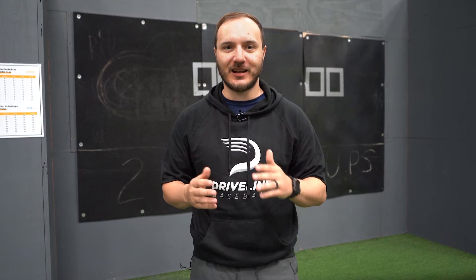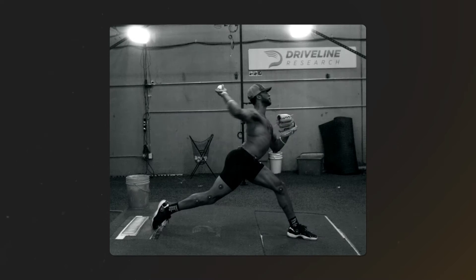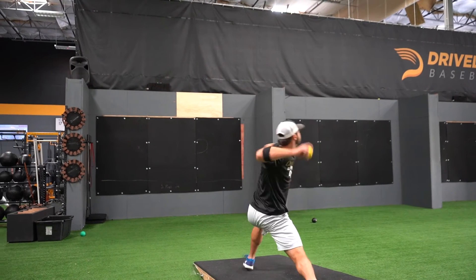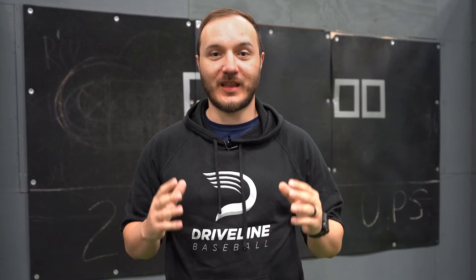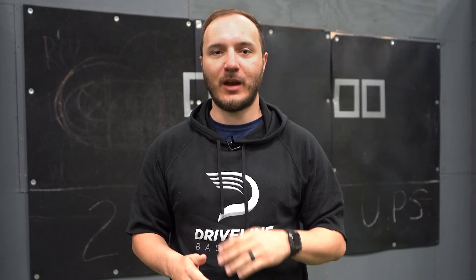This comparison is made possible by Driveline's extensive dataset, accumulated over years of testing thousands of athletes across all levels. The report accurately identifies the athlete's current strengths and weaknesses in athleticism and skill, thus offering a clear roadmap for improvements via specific drills and workouts, tailored to help you reach your goals. The athlete's assigned trainer will ensure your results are communicated clearly and will address any further questions you have.